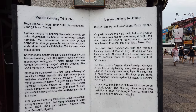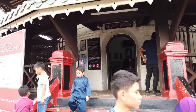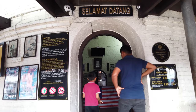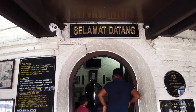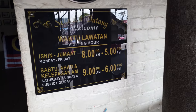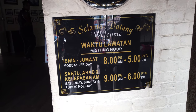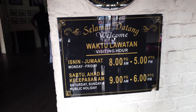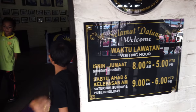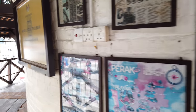It was also used to report time and serve as a beacon to guide ships into Tolo Anson port. There are opening hours here, so do take note: Monday to Fridays 8 a.m. to 5 p.m., then weekends and public holidays 9 in the morning to 6 p.m. So it's about another 25 minutes before it closes.